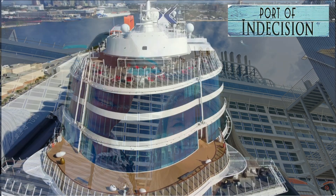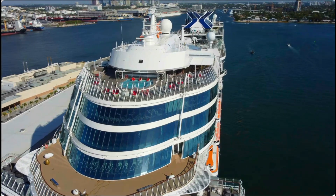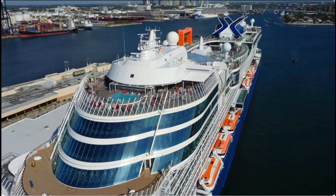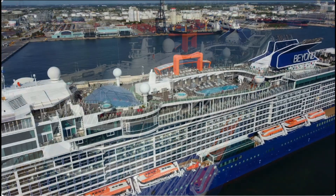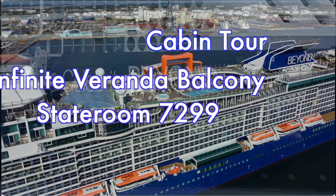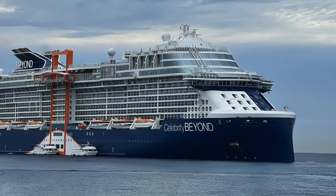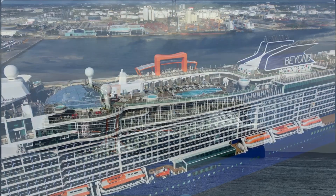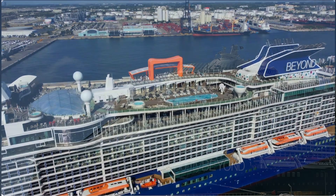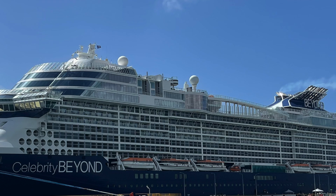Hello friends and welcome back to the Port of Indecision. This is Ray and today's adventure will be a lot tamer than most as I'll be giving you a tour of an infinite veranda balcony on the beautiful Celebrity Beyond. It's going to be cabin 299 on deck 7, so stateroom 7299. We sailed the Beyond in November of 2023 and we'll be taking another journey on her to the southern Caribbean this February of 2024.